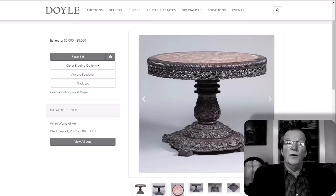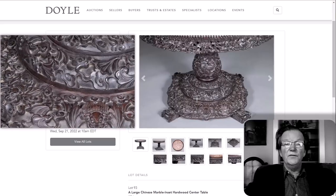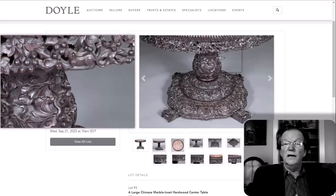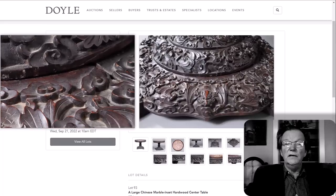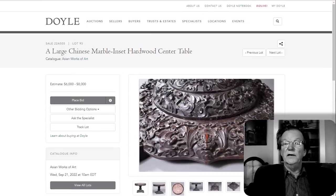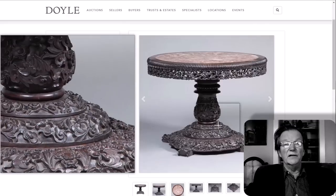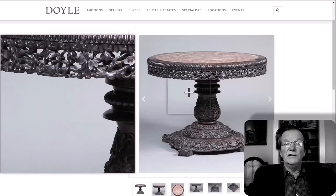One lot I like early in the sale is this nice looking export table, about 43 and a half inches in diameter, beautifully carved. If you're looking for a great table with a marble top and spectacular quality carving all around the base, this is beautifully done — I don't see any damage anywhere. There's a wonderful bat carved into it, some variety of rosewood no doubt, with a six to eight thousand dollar estimate. I think these tables are amazingly well made with a lot of good carving, especially if you live in the New York area.